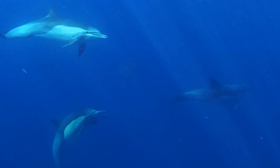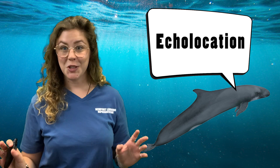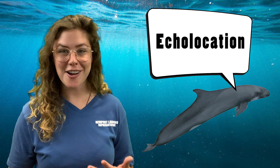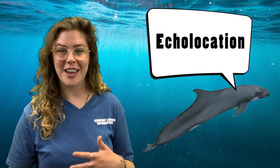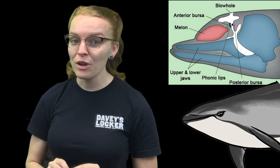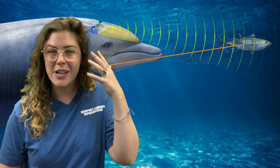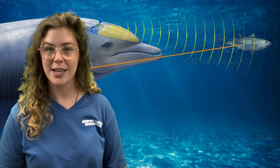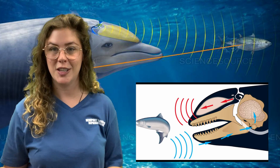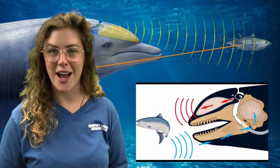Toothed whales use their teeth to grab onto their food, but they don't use their teeth to chew — instead they just grab on and swallow their food whole. Something else super cool about toothed whales is that they have the ability to use echolocation. Echolocation means they're able to paint a picture of their surroundings using sound. These dolphins are clicking, buzzing, and whistling through an organ in their forehead called the melon. They create sounds and send them out into the surrounding waters, and when that sound bounces off something solid like a fish swimming by, the echo bounces back and they can tell how far away their food is, what direction it's swimming, and get a whole lot of information.